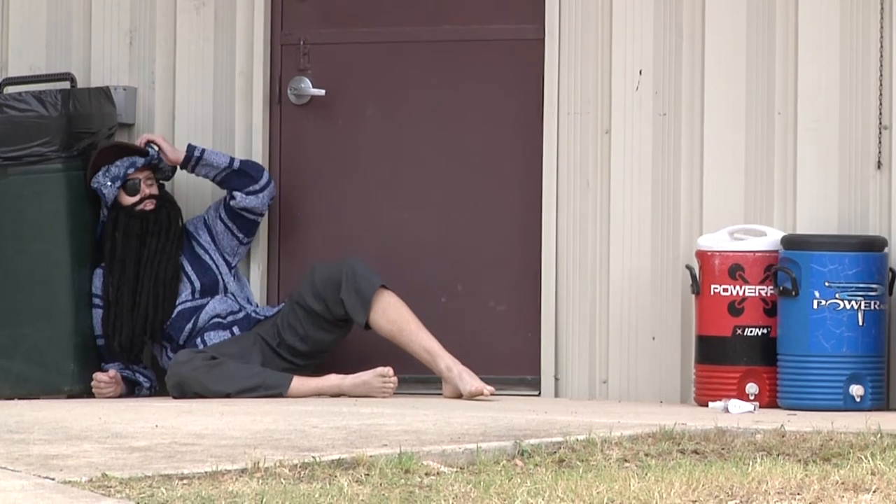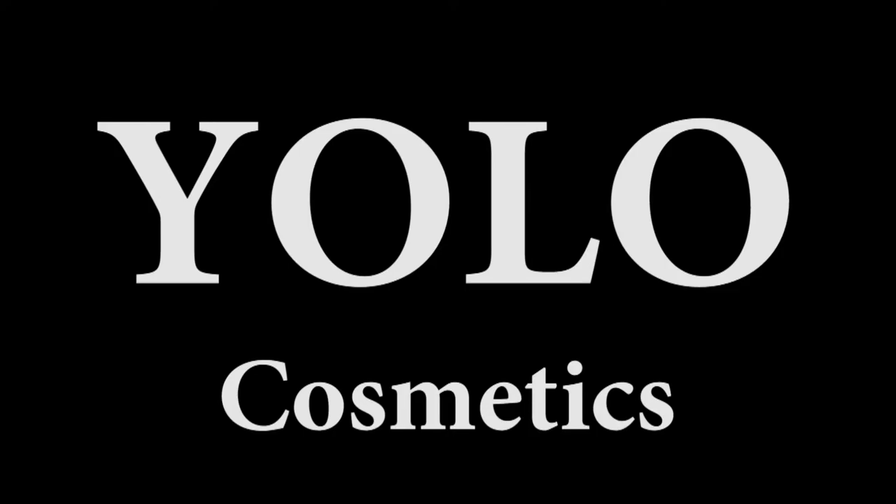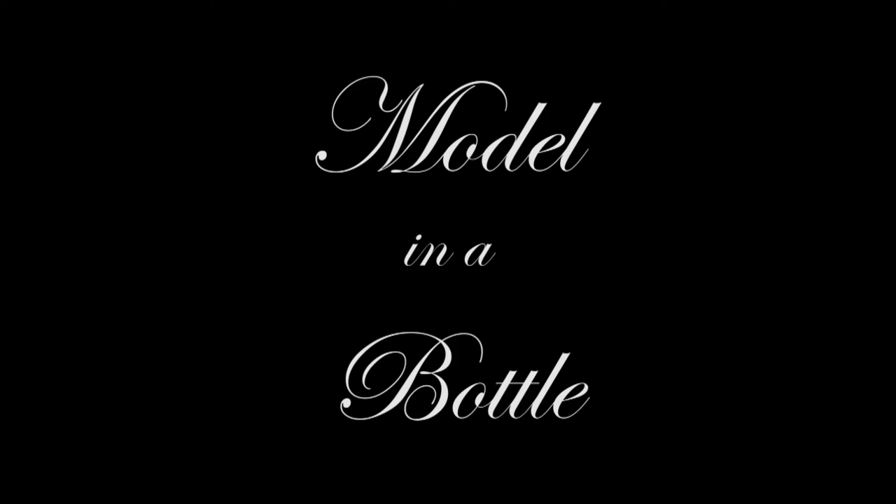Finally, it's here. Yolo Cosmetics has come up with a one-step, do-it-all, scented, complete morning routine in a perfume bottle. It's called Model in a Bottle.